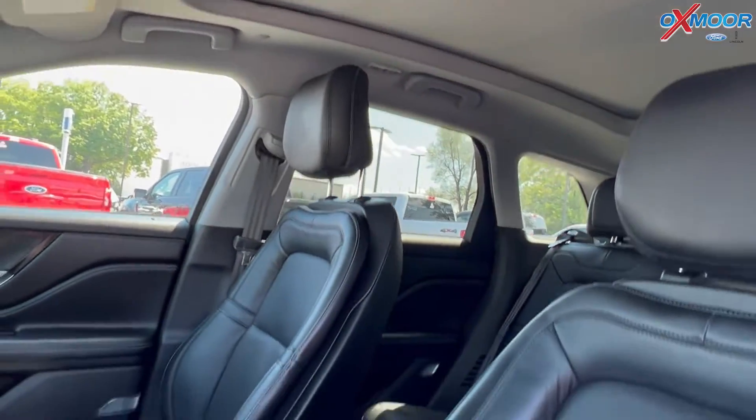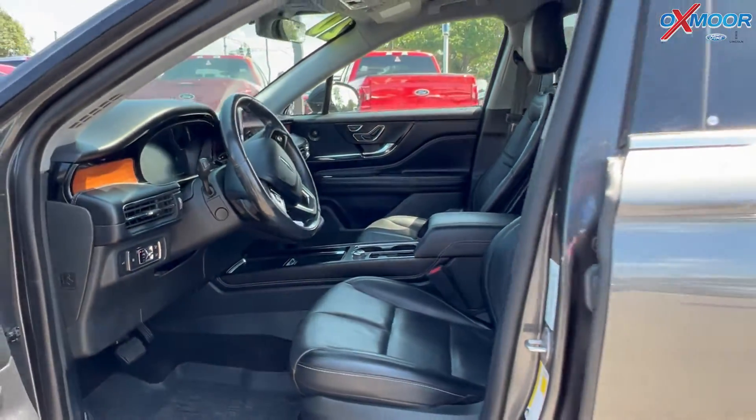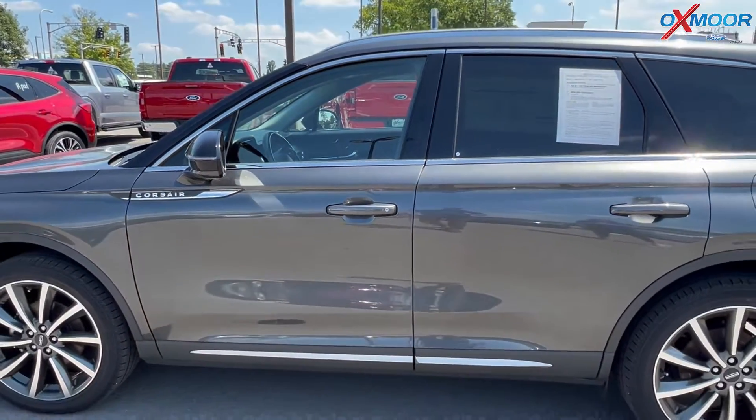Mileage is going to be 29,998 miles and the price is $45,000.